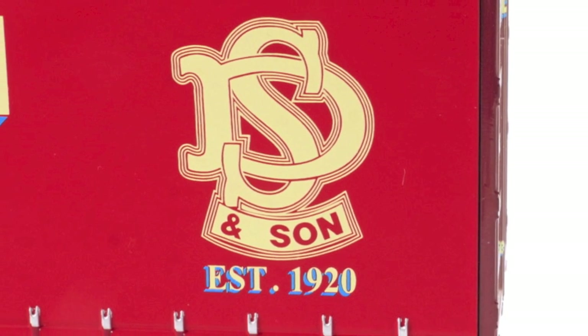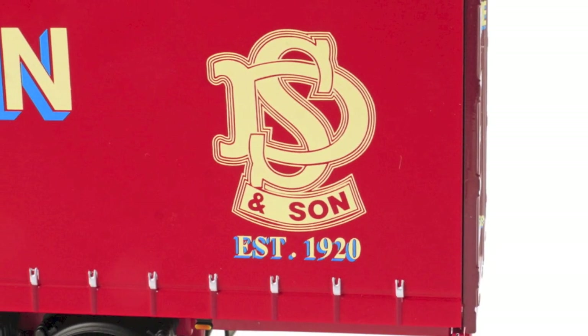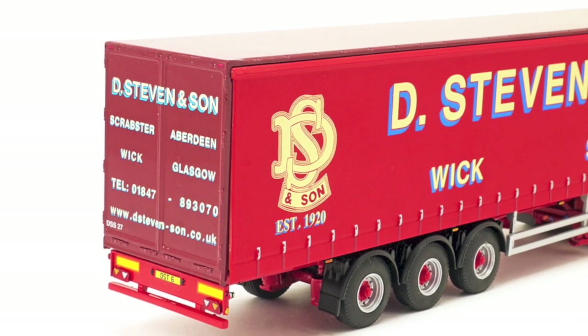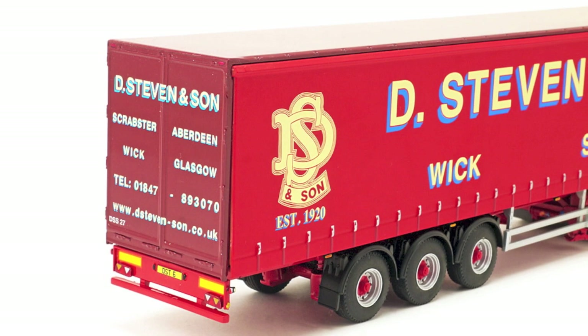The trailer is also very well detailed but lacks extras found on some other trailers, like rear mud flaps and spare wheels. But it's still very functional and makes a great change from the usual refrigerated trailers that most D. Steven models have, and it does complement the Actros well.